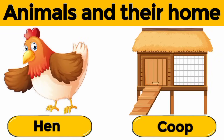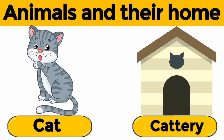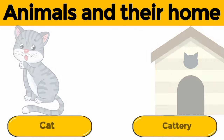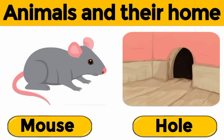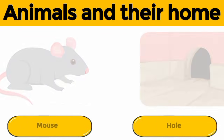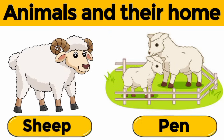Hen. A hen lives in a coop. Cat. A cat lives in a cat tree. Mouse. A mouse lives in a hole. Sheep. A sheep lives in a pen.